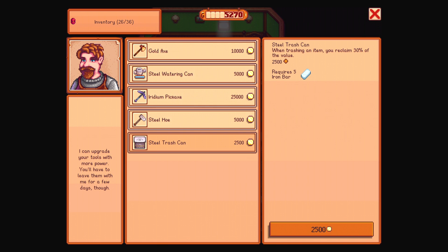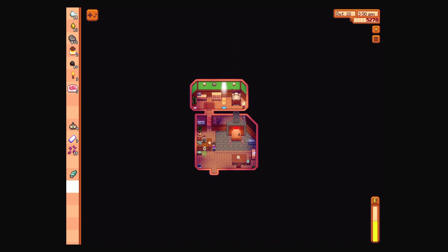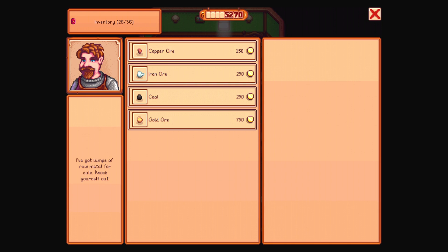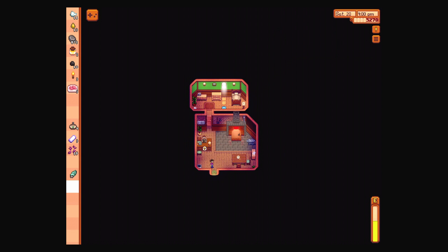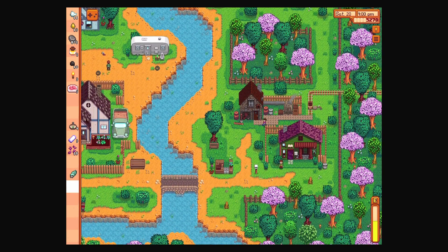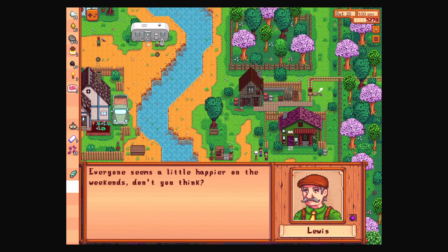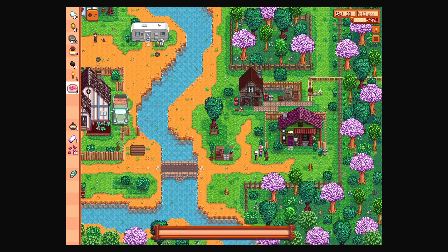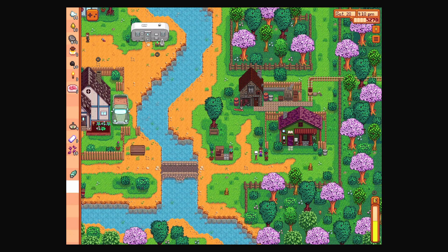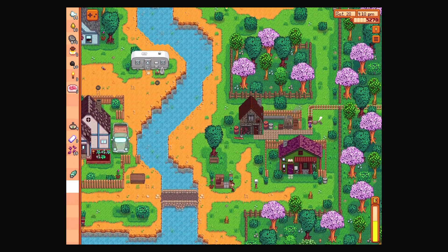Actually, let's do a trash can. Do I have the iron bars? I do not on me. I don't think I can just — I have to buy the ore from him. So we've figured that out. Oh, Mayor Lewis — how's it going? 'Everyone seems a little happier on the weekends, don't you think?' I think so. Oh, I've already given you gifts.